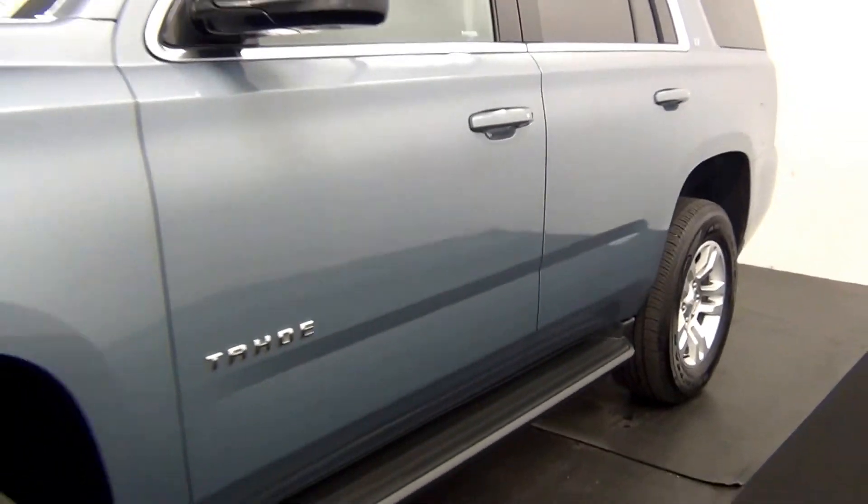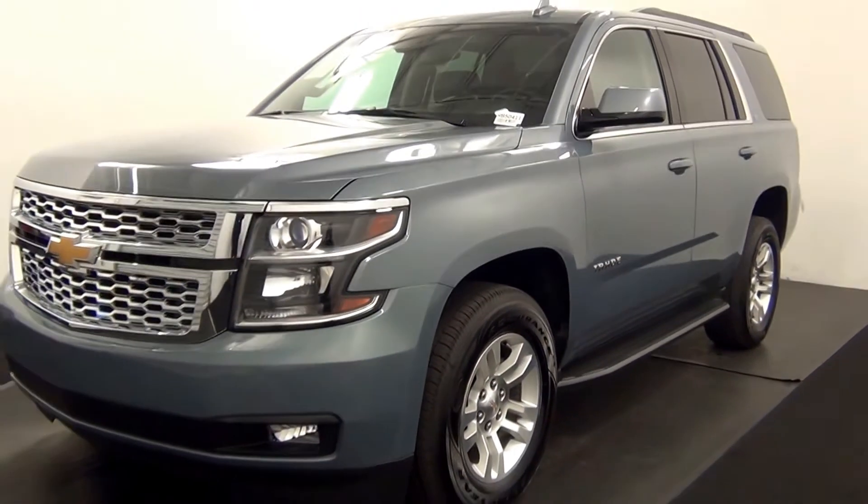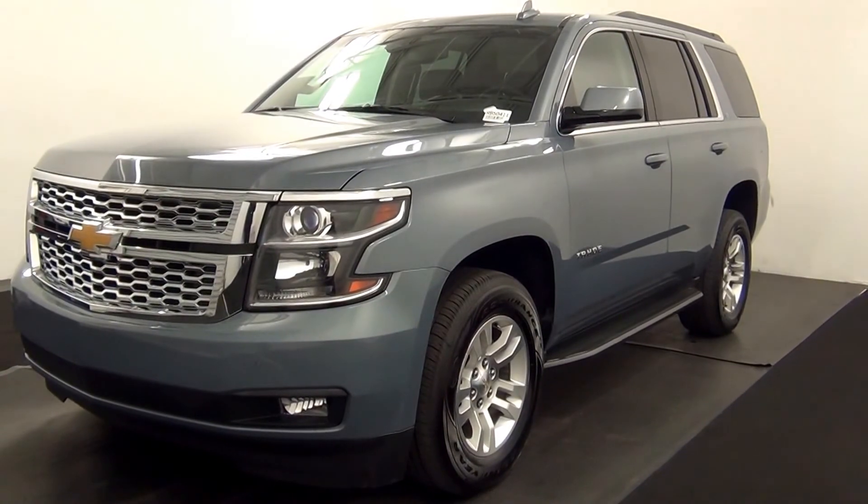And that will end the walk around of the 2016 Chevy Tahoe. Thank you for choosing Kennedy.